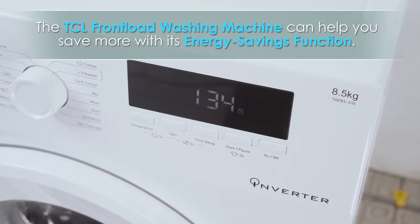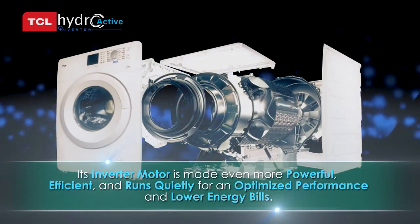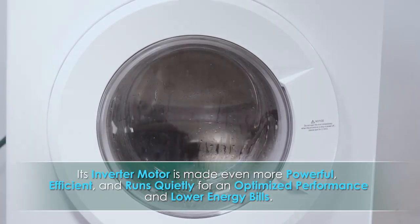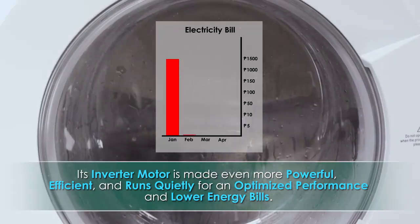The TCL front-load washing machine can help you save more with its energy savings function. Its inverter motor is made even more powerful, efficient, and runs quietly for optimized performance and lower energy bills.